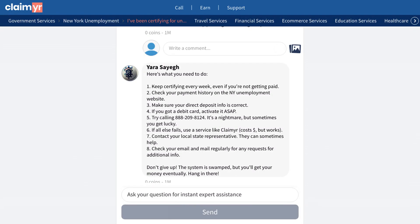One community member provided a comprehensive checklist of steps: continue weekly certifications, verify payment history and direct deposit information, activate any debit cards immediately, and check mail and email for additional verification requests. Another user mentioned that their similar situation was resolved after discovering they needed additional identity verification, so it's important to carefully check all communications.